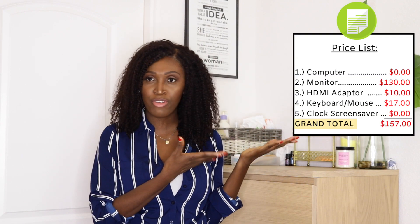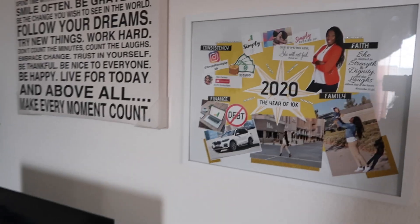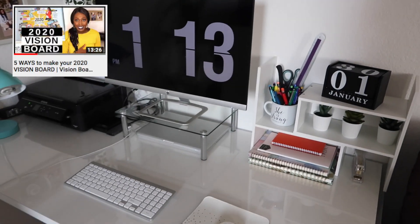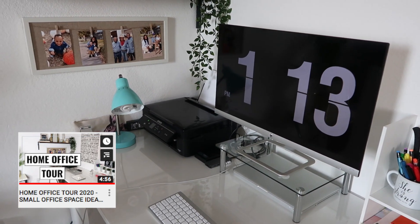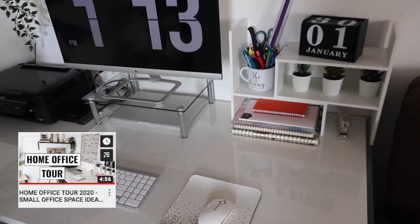So that's it — now you know how to get that Apple iMac look on a budget for less than $200. I've linked everything below. For me it came to about $157. While we're here, I also wanted to show that I've put up my vision board and made a couple of changes to my home office setup — if you haven't seen that video yet, I'll link it below and in the card above.